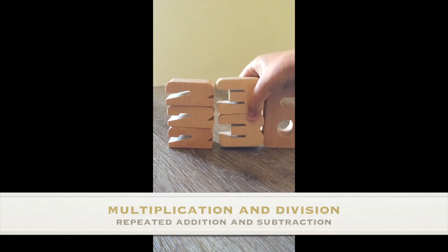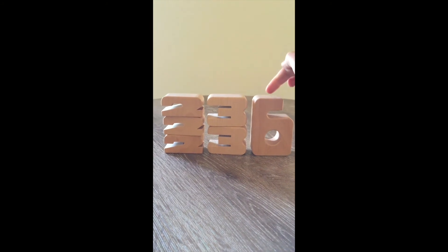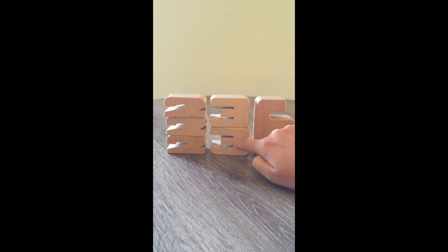Kids can clearly explore that multiplication is repeated addition. For example, 3 lots of 2 or 2 lots of 3 will make 6. Again, we can look at fact families, or even division.